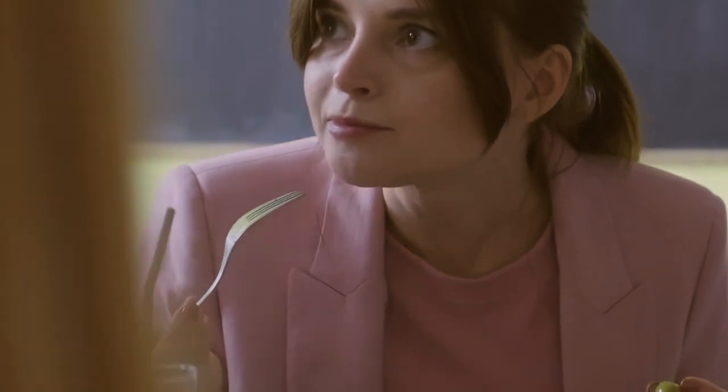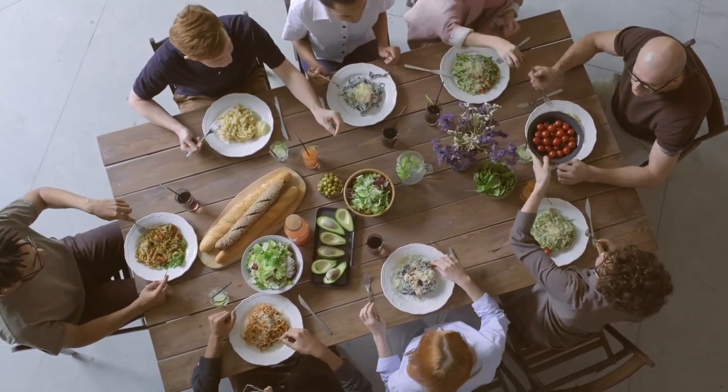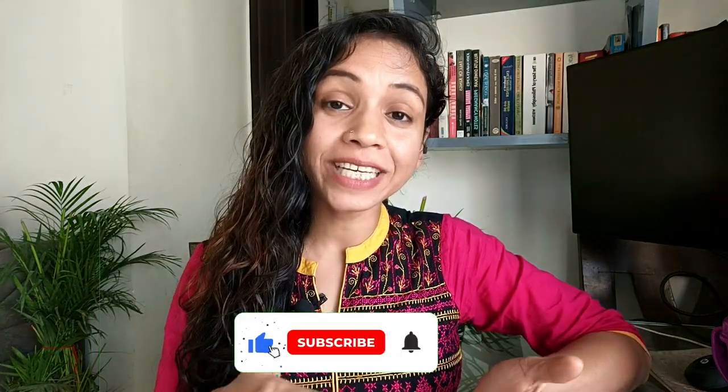Ask yourself: do you want that pleasure for your taste buds for a few moments, or do you want to consider the long-term consequences for your health? I eat 80% of my appetite — also called portion control. If my diet is two roti, one bowl of dal, sabzi, rice and salad, I have only one and a half roti, a little less dal, sabzi, and rice, and more salad. Eat slowly and chew well — it takes approximately 20 minutes to send fullness signals to the brain.